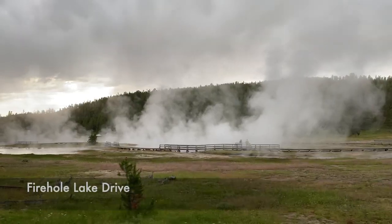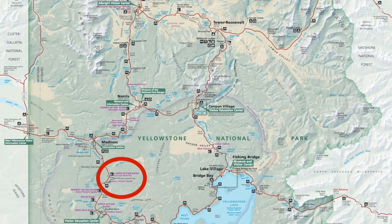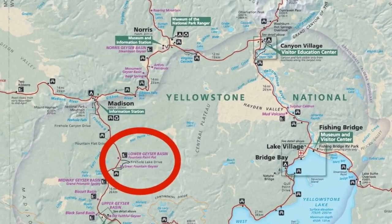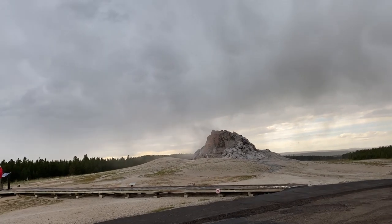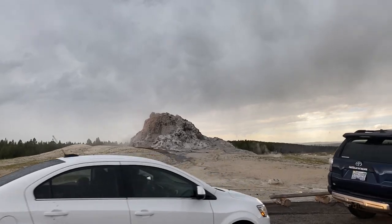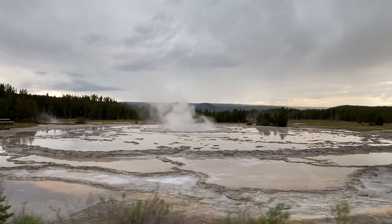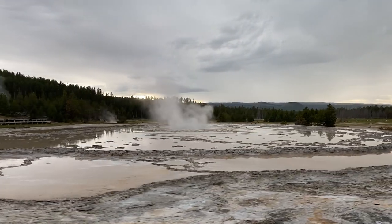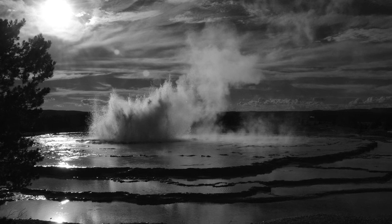Number one is Firehole Lake Drive. It will only take you about 30 minutes — it's three miles long. On that drive you can see the Great Fountain Geyser, a little river, and a lake. It's a one-way road with no motorhomes, but it's a cool place to check out and you don't even have to get out of your car. Great Fountain Geyser is a predictable geyser that draws huge crowds and is really one of the prettiest geysers in the park.